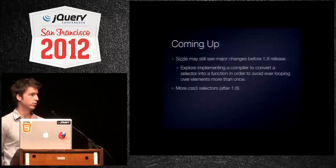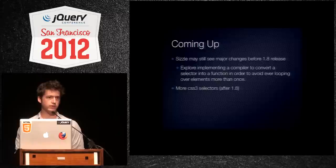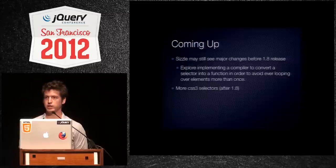After 1.8, we're going to add some more CSS3 support. There are a few selectors that we don't support, particularly of-type, nth-of-type, last-of-type, and target root. Some pretty uncommon ones, but still ones we are considering supporting.